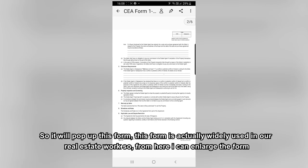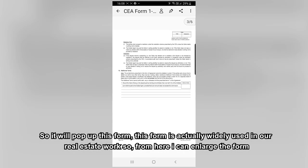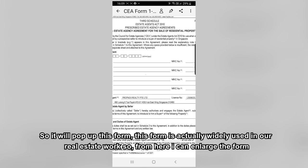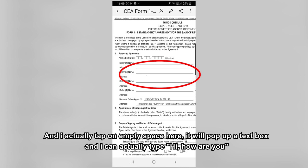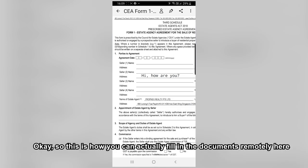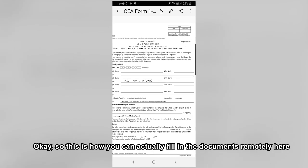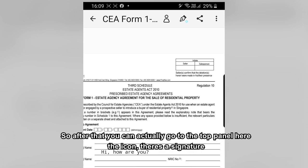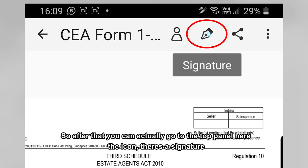The form will pop up — this form is widely used in our real estate work. From here, I can enlarge the form and tap on an empty space. It will pop out a text box and I can type directly into it. This is how you fill in documents using the app.